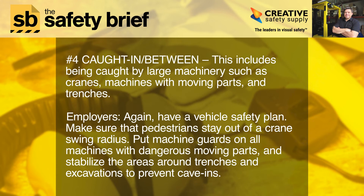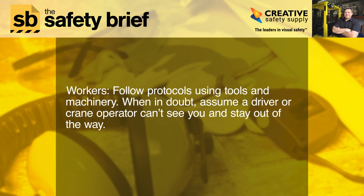Number four: caught in between. This includes being caught by large machinery such as cranes and machines with moving parts. Employers, put machine guards on all machines with dangerous moving parts, and stabilize the areas around trenches and excavations to prevent cave-ins. Workers, follow protocols when using tools and machinery. When in doubt, assume a driver or crane operator can't see you and stay out of the way.